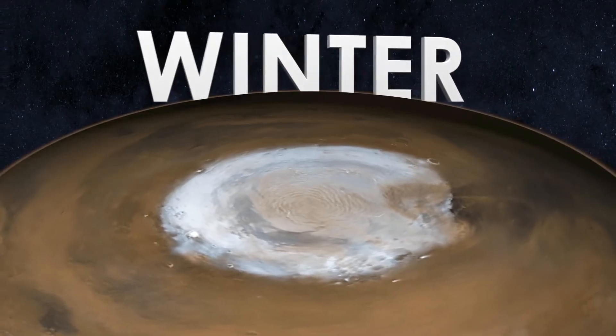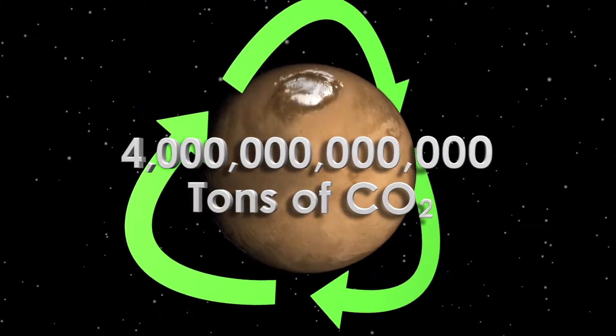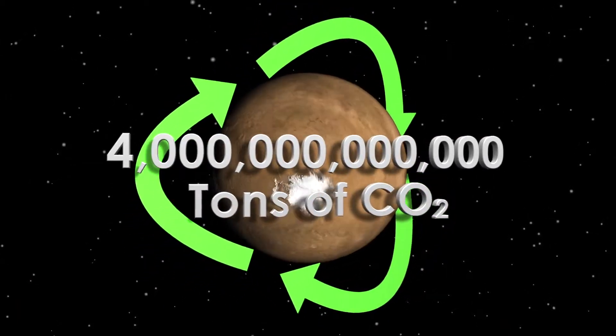The orbital data also revealed seasonal variations in the mass of the polar caps, showing that up to 4 trillion tons of carbon dioxide cycle annually between the poles.